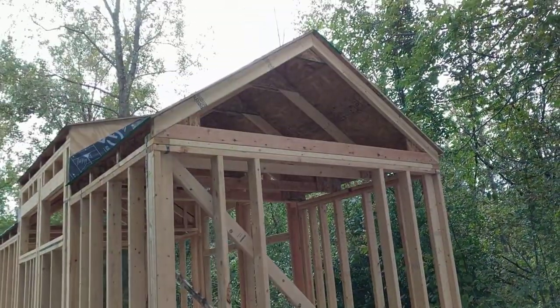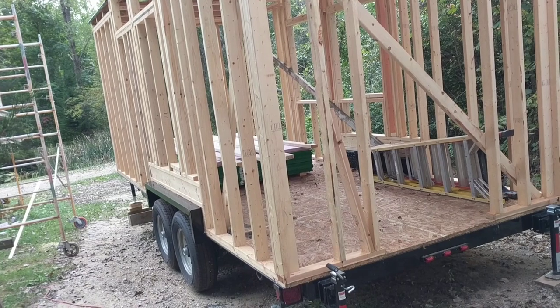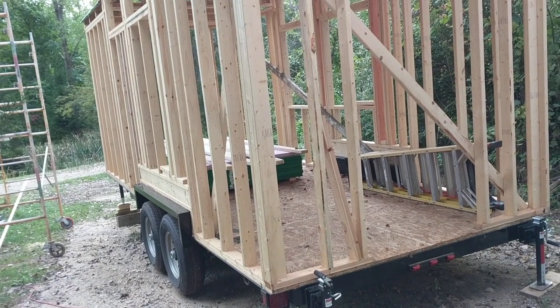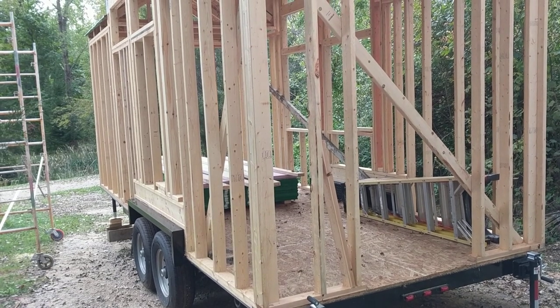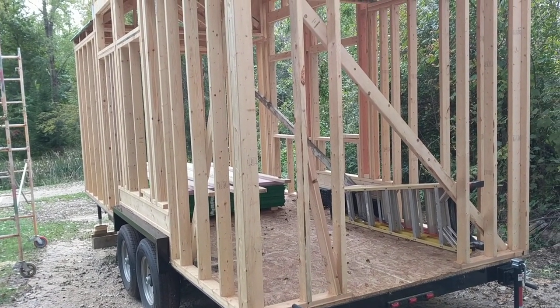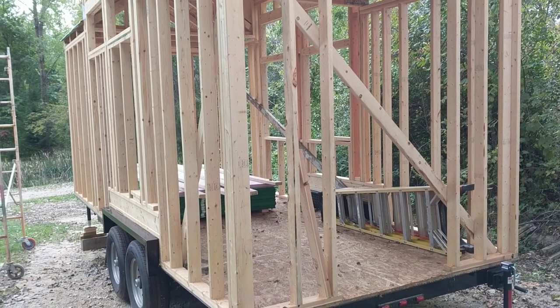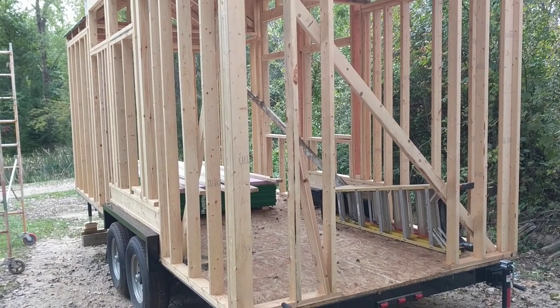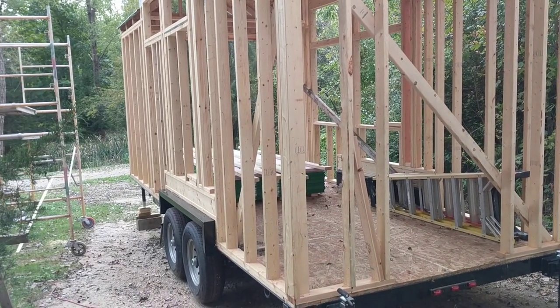A little bit more framing to do — I have to fill in the gable ends, that's about it. I will get the siding on, and once the siding is on I'll place the windows. We do have the vinyl windows, they're waiting to be put in. We just need to get the siding and then we'll be trimming them out. The idea is to do a board and batten look.